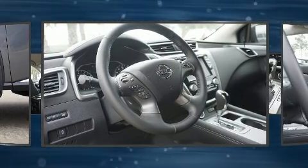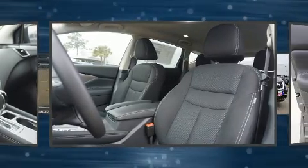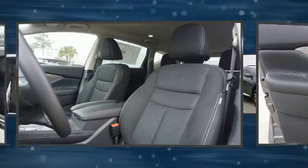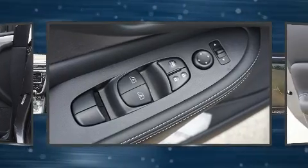Top features include remote keyless entry, front and rear reading lights, a tachometer, an outside temperature display, power front seats, turn signal indicator mirrors, and a blind spot monitoring system.